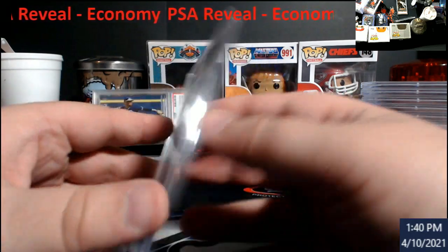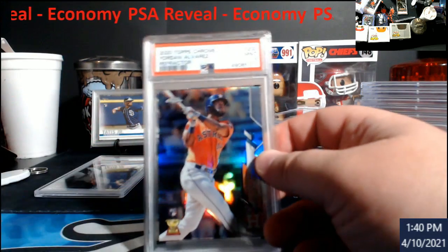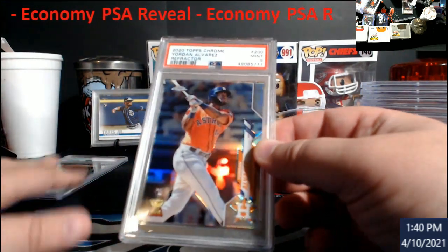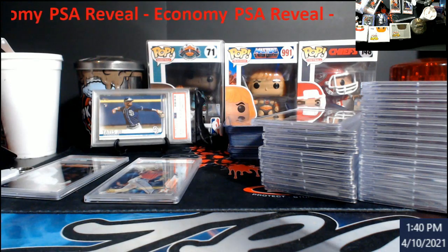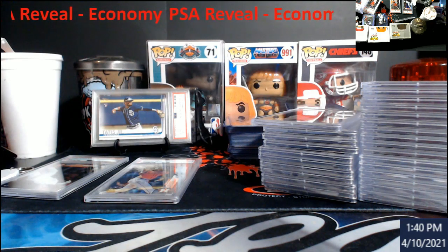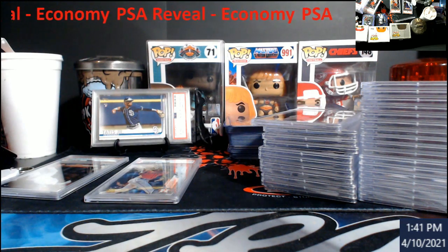No idea on this one. Now that I got the microscope it'll be a little bit easier for me to see stuff. A lot of this stuff you're probably going to see in an auction coming up on Friday — just so everybody has a heads up. Some of it will be going on to my slabs as well.